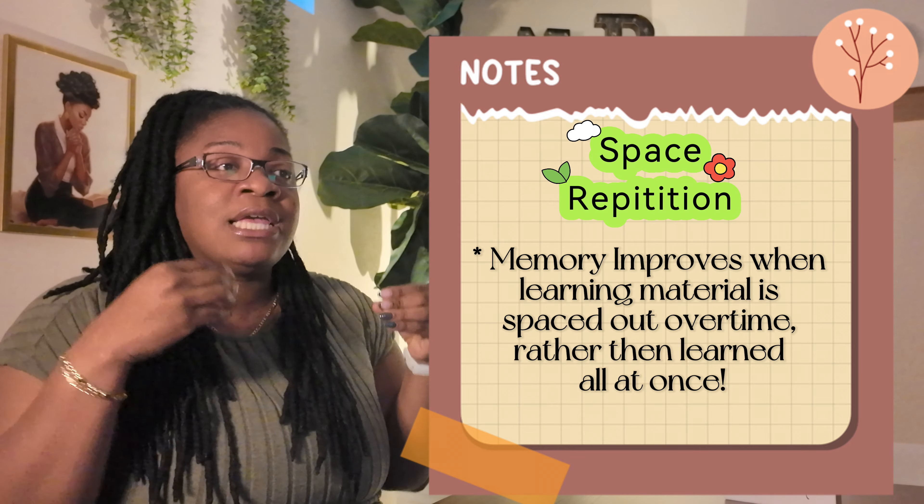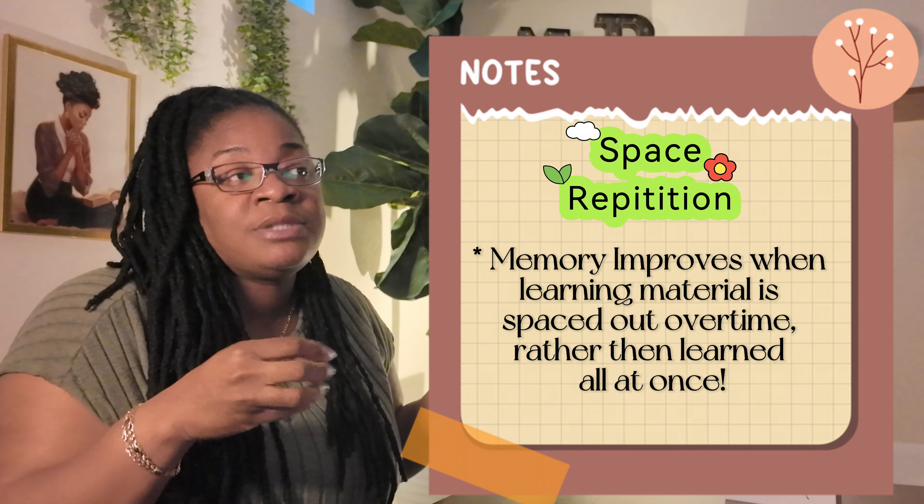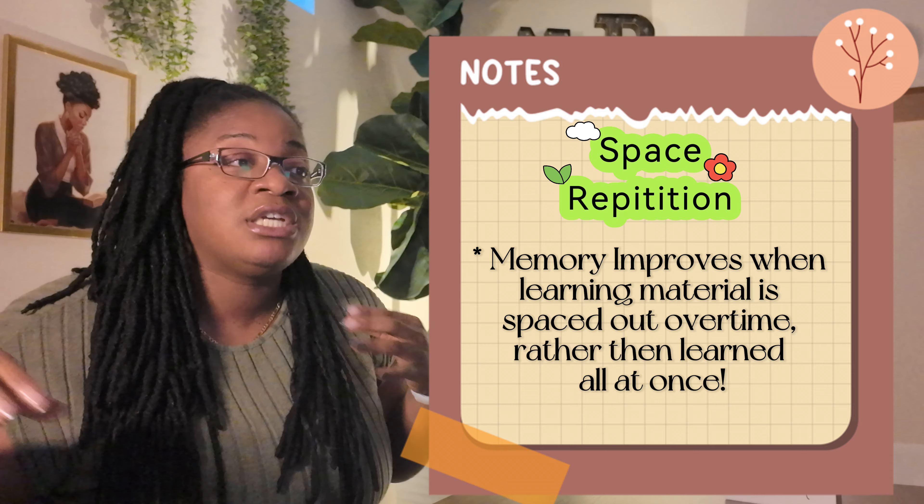The first technique I used was to study a little at a time until my test. This technique is actually called spaced repetition. Eight years ago when I was in grad school, I did not know these were evidence-based techniques. I know that it takes me longer to retain information, so as soon as I received material that day in school, I would start studying that day. Spaced repetition implies that memory improves when learning material is spaced out over time rather than done all together.